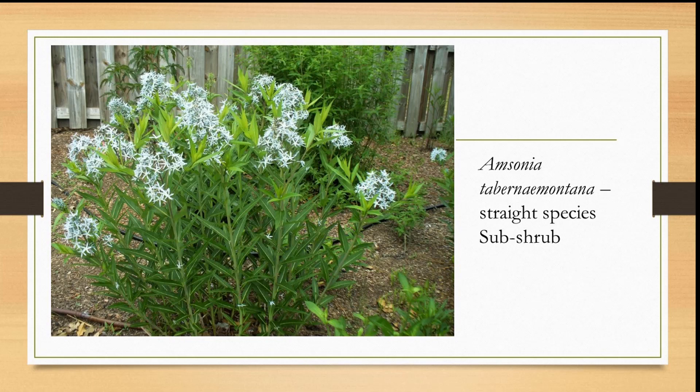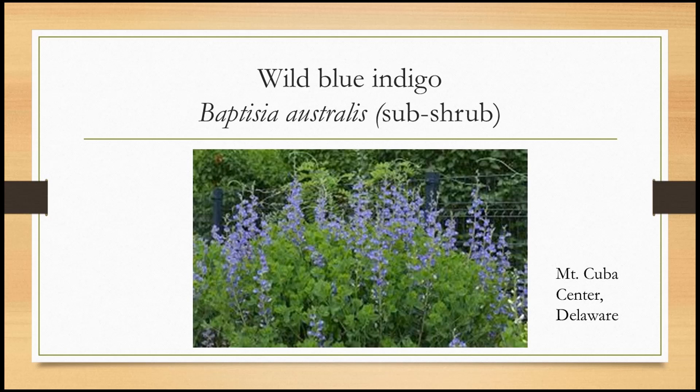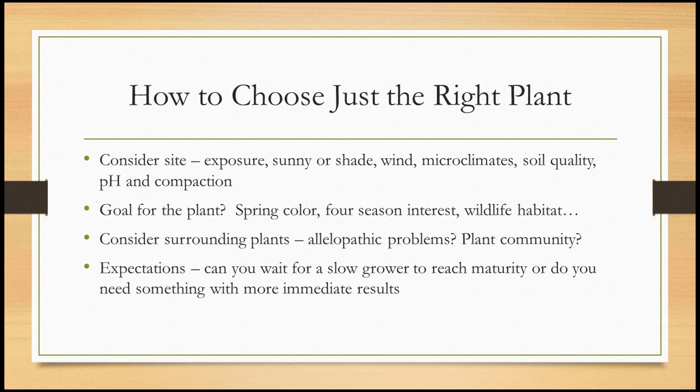Here's another Amsonia — the straight species — and you can see how it's kind of shrub-like. Baptisia australis, or wild blue indigo, can also be considered a sub-shrub. It's a sturdy plant, a nitrogen fixer because it's in the pea family. This is a picture from Mount Cuba, Delaware, a public garden. It is gorgeous, slow-growing, and somewhat woody-looking. So — choosing the right plant for the right place.